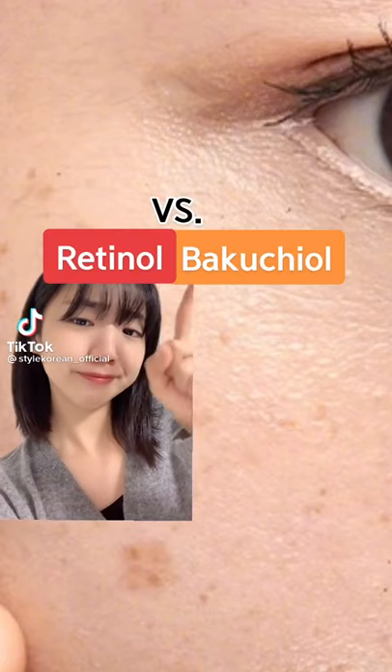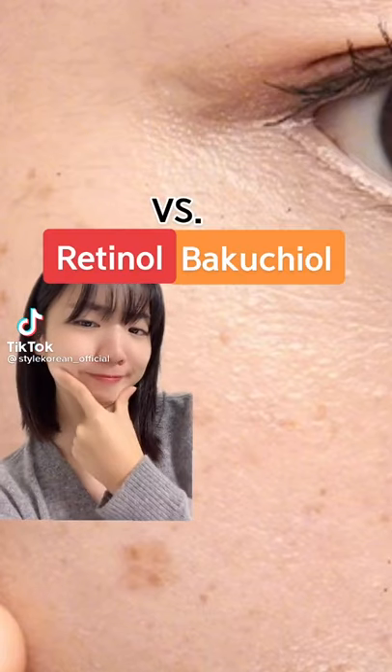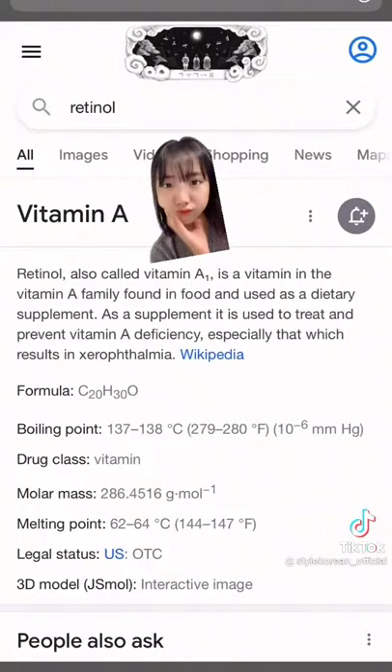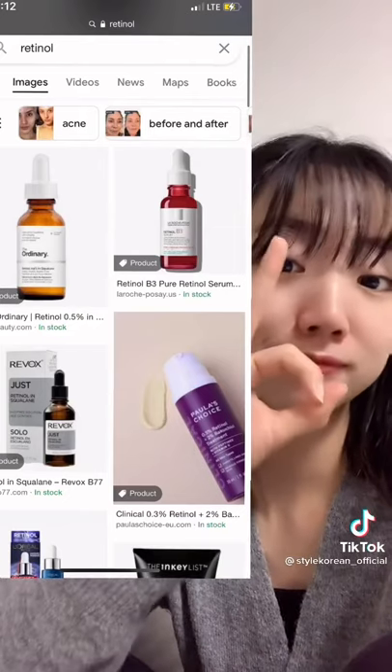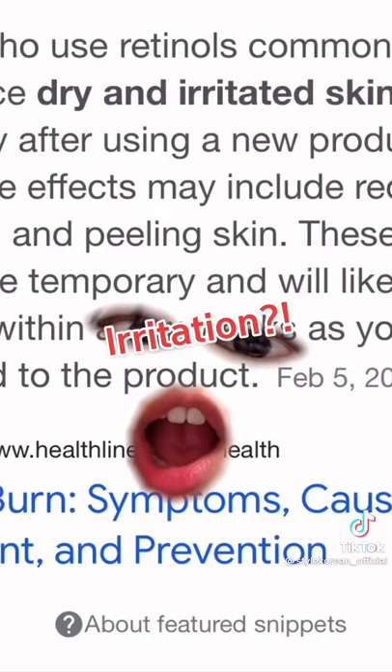Retinol or Bakuchiol — what should I choose for my dark spots? So I googled it. It's vitamin derivatives, and it seems like there are a lot of good products. But irritation? Retinol is unpeeling skin. Should I find another good ingredient?